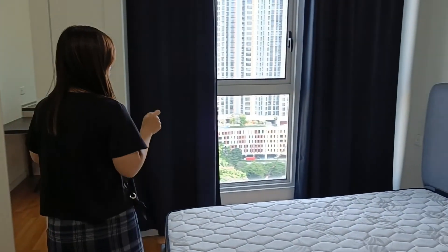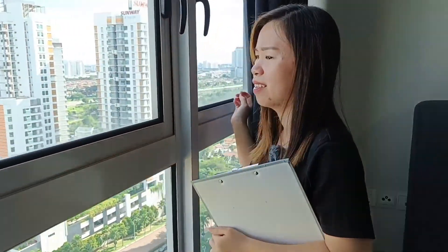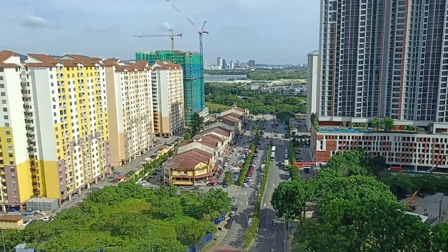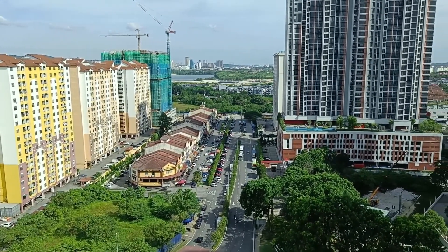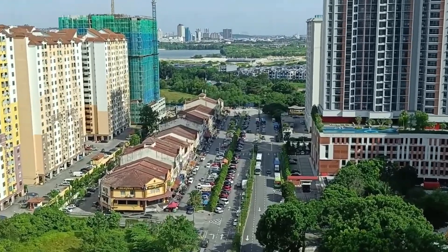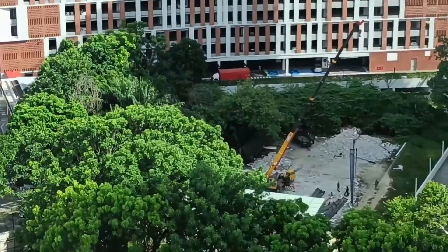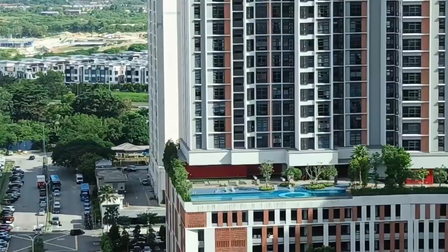Now I'm going to show you the view from this bedroom. You can see there are a lot of buildings, and there is a shop lot in front of you. This is the route for South Quay, and there is a highway with LDP tolls.